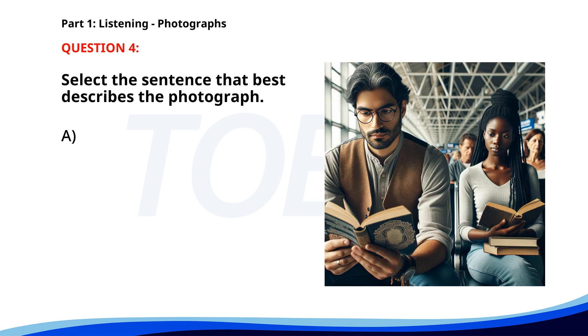Number four. A. A group of friends is having a picnic. B. Two people are walking through a market. C. Several workers are repairing a road. D. People are waiting in a train station. The correct answer is D: People are waiting in a train station.